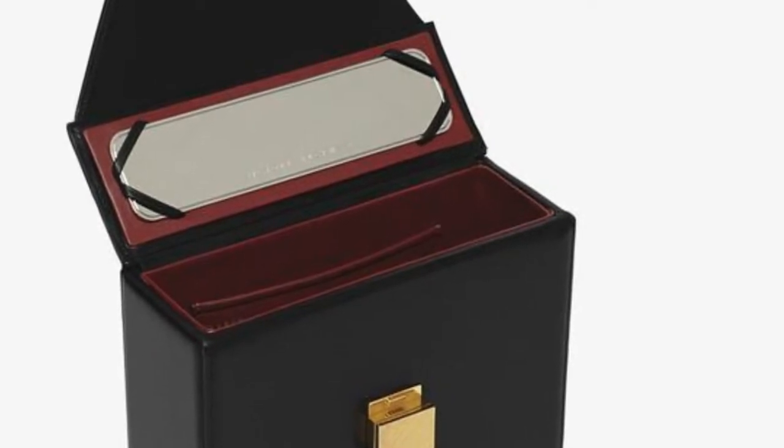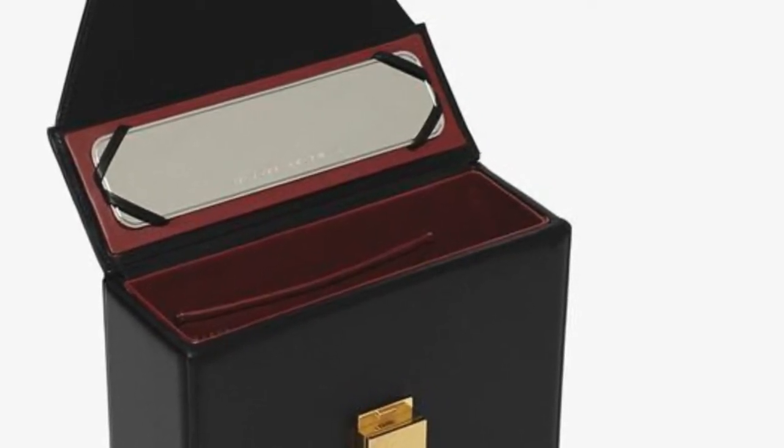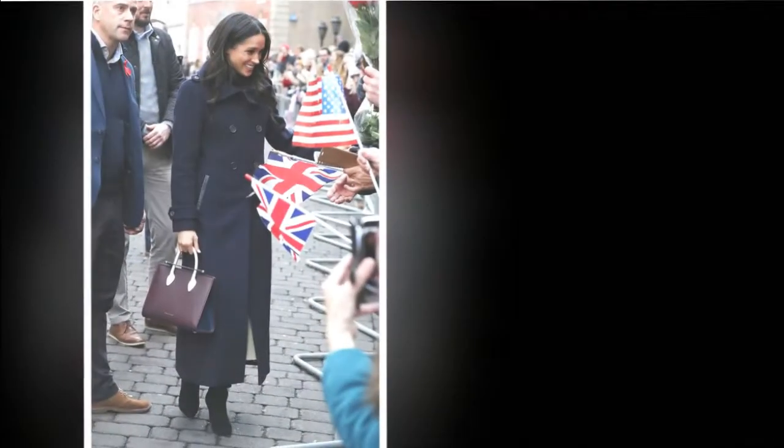It turns out Meghan had a clever trick up her sleeve to check she was looking her best throughout the day, since her Victoria Beckham handbag has a sizable mirror concealed inside it. Nifty! The Duchess held a vanity top handle bag as she arrived at the engagement.